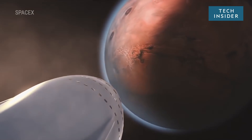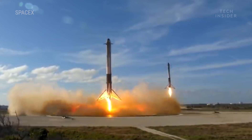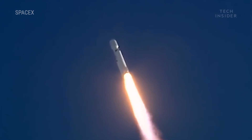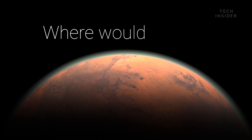We're closer to landing on Mars now than ever before. Private companies like SpaceX are achieving new feats in rocket science, the likes of which we've never seen. But rockets will only take us so far. There are more problems unique to Mars that still stand in our way. One of them is: where would we live?